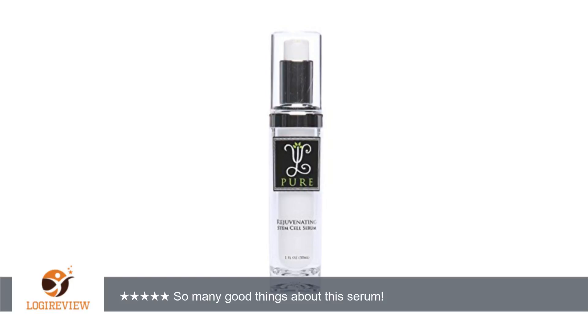Skin care technology seems to get better and better and I am so grateful. Recently I found skin care taken to a whole new level with the VL Pure Rejuvenating Stem Cell Serum, and I had to try it. What is in the box?